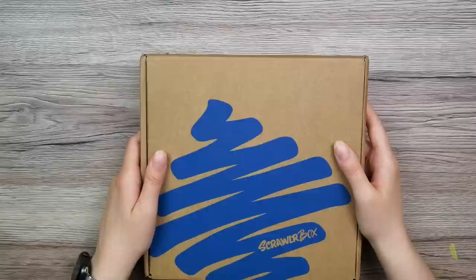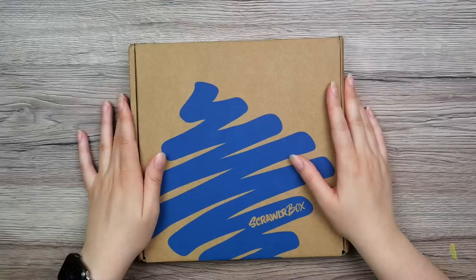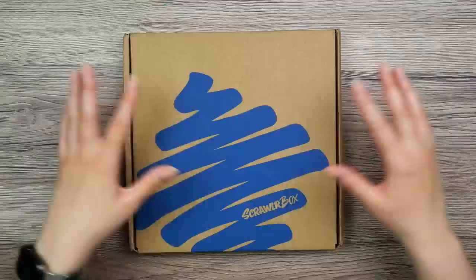To me it is just relaxing opening these boxes, because I don't really have to decide the topic of the video — the boxes will do that for me. Enough talking, let's open this.